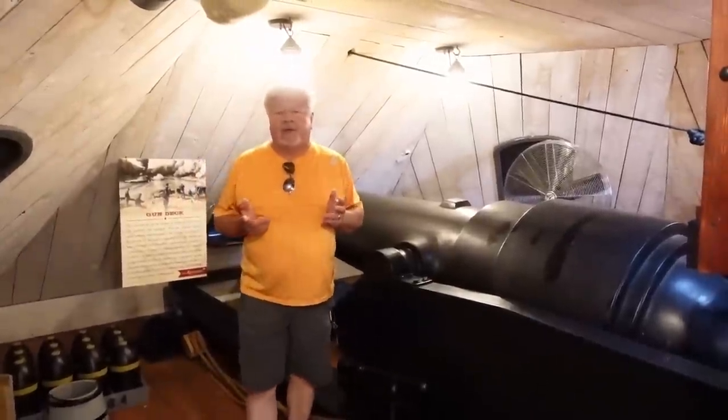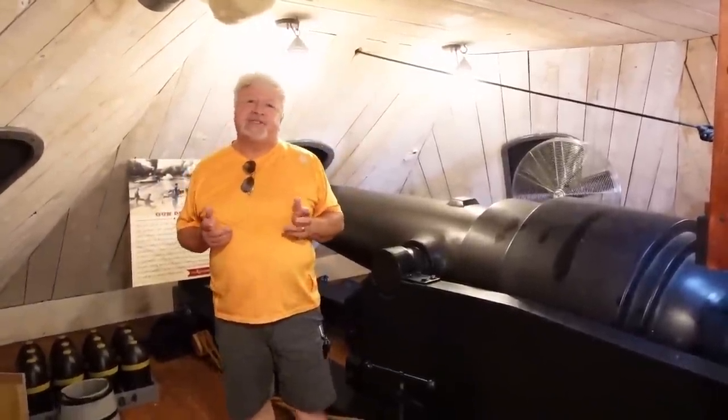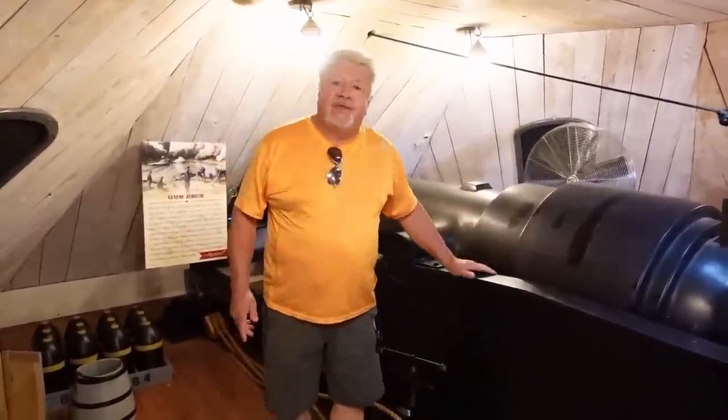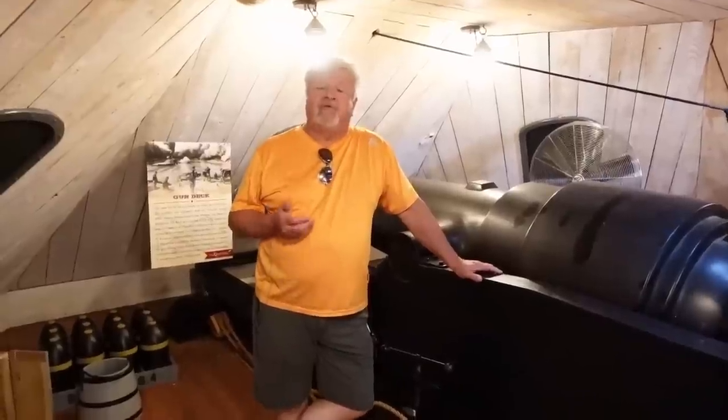Hey y'all, I'm Carolina Tony. Today we are in Kinston, North Carolina, and we are at the CSS Neuse. This is the only full-scale replica of a Confederate ironclad in the world, and we have the opportunity today to tour it. You get to come with me, so I'm going to show you around.